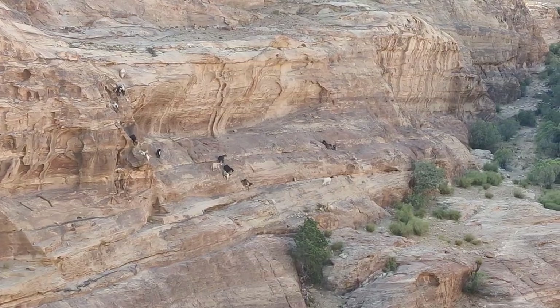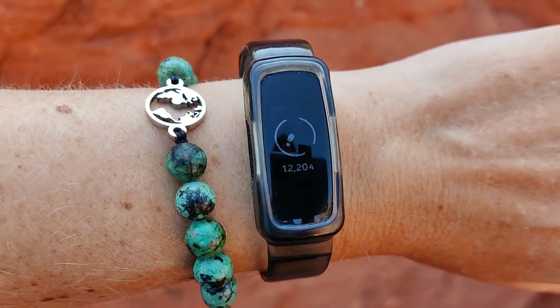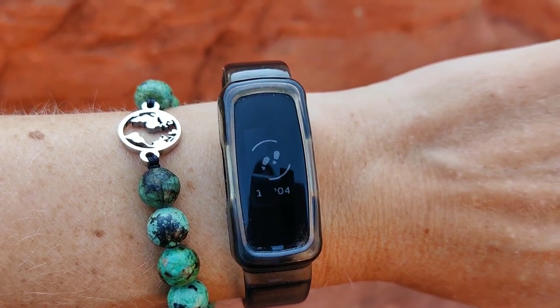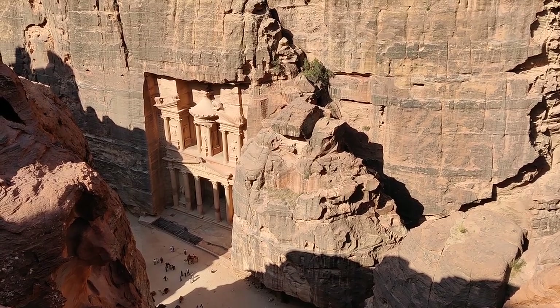More goats! It is 8:39 and I have done 12,204 steps — we have reached the top of the trail. Now we're going to have breakfast with a view of the Treasury. We have just finished the tombs track.